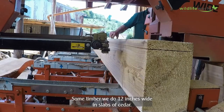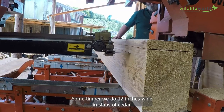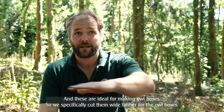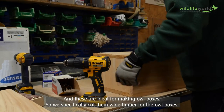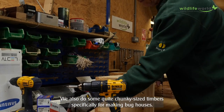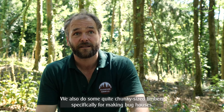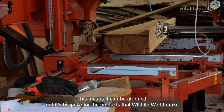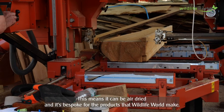Some timber we do 12 inches wide in slabs of cedar, and these are ideal for making owl boxes. So we specifically cut wide timber for the owl boxes. We also do some quite chunky sized timbers specifically for making bug houses. And this means that it can be air dried and it's bespoke for the products that Wildlife World make.